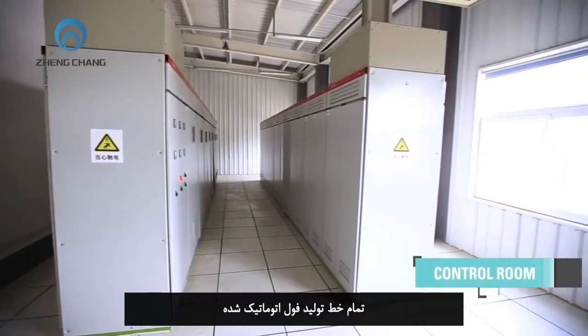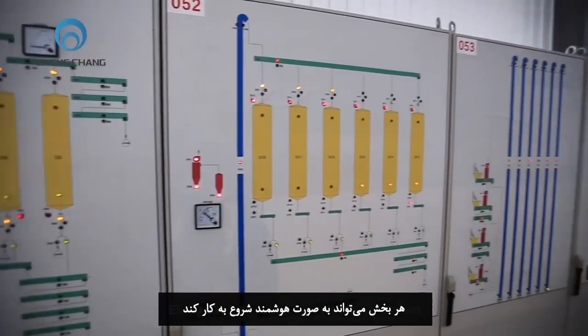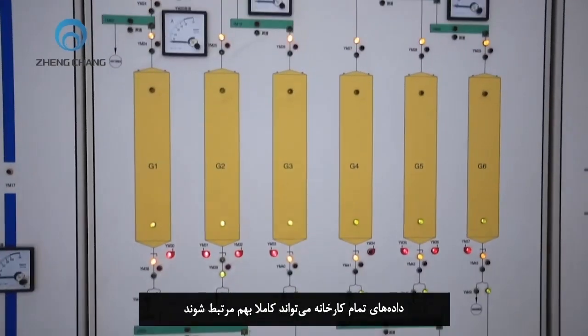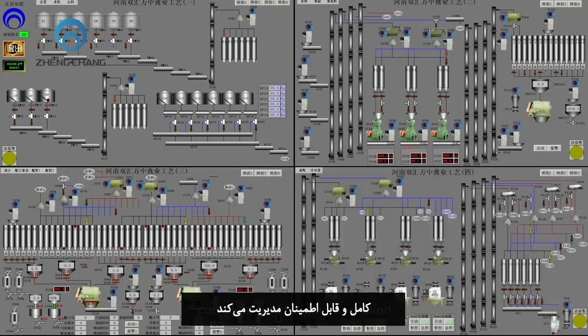The whole production line realizes full automation, divided into many screens according to each section. Every single section can be smart-started. The data in the whole plant connects seamlessly with the SAP system. The integrated system manages the production line automatically with efficient, complete, and reliable operation.